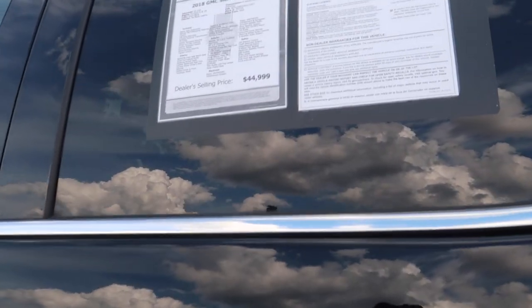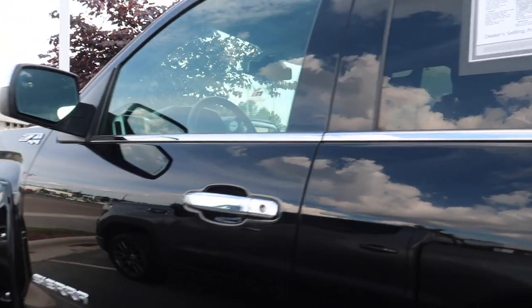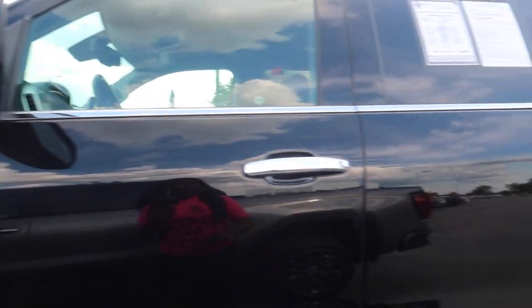The salesman told me his manager did an average of the specs — the miles, the year, everything — and said this is the best price all around. There's no way this truck is worth $44,000. I tried to negotiate and he said the price is the price — no negotiating.